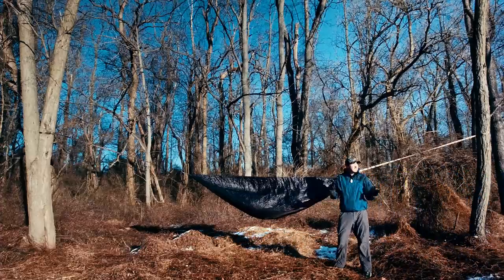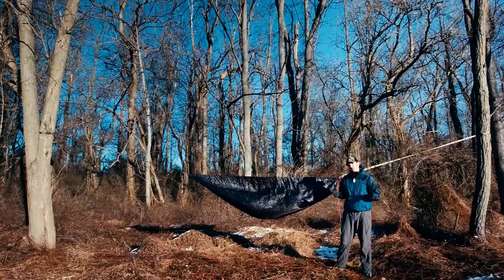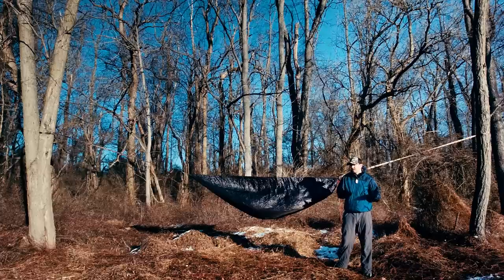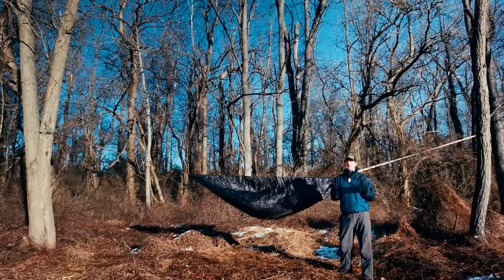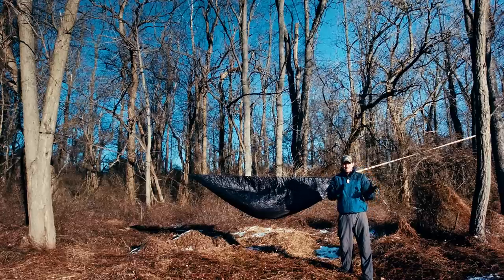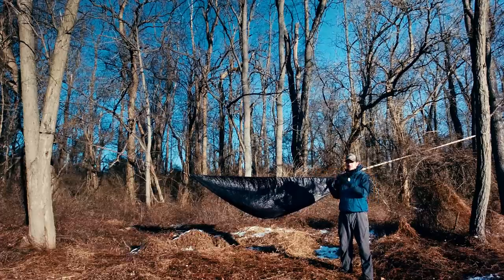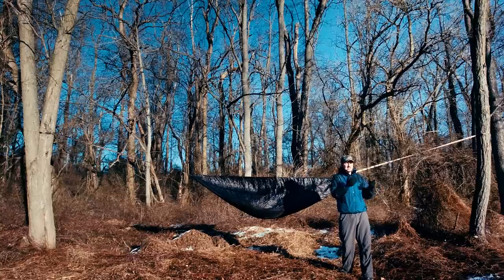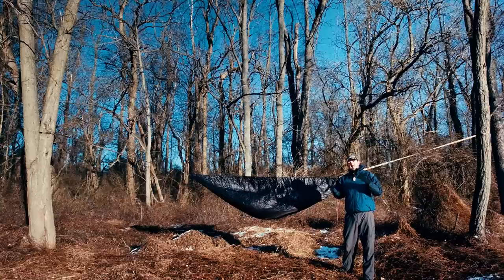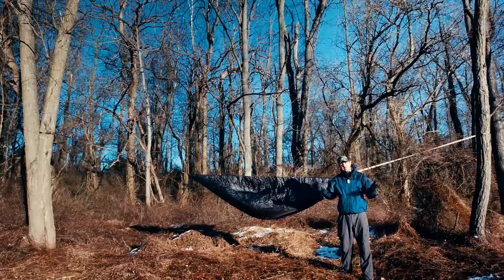Hey everybody, Syntax77 here out on a nice brisk winter day, and it got me thinking maybe I should do a video to share with some of you who may be interested in what I would call my deep winter hammock camping system. Now what do I mean by deep winter? I'm here on the mid-Atlantic coast, right smack dab in the middle, so winter out here can go both ways depending on a lot of things.